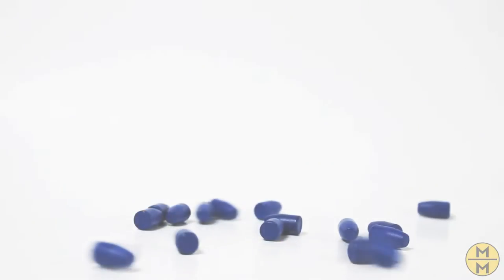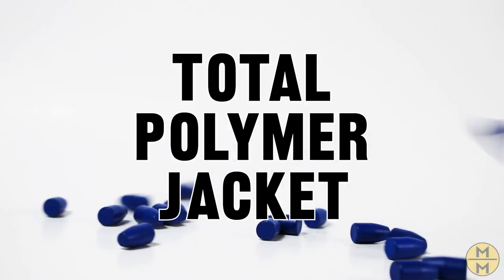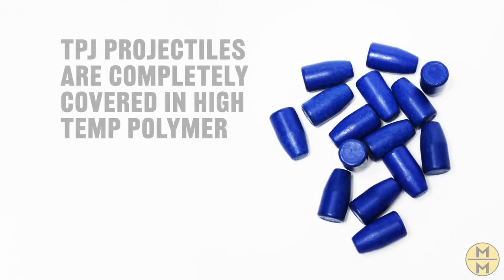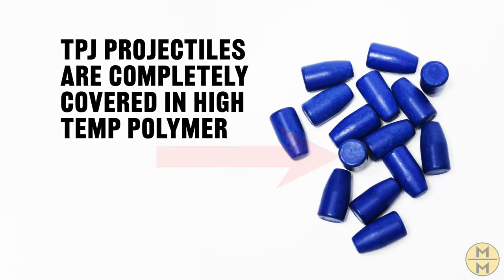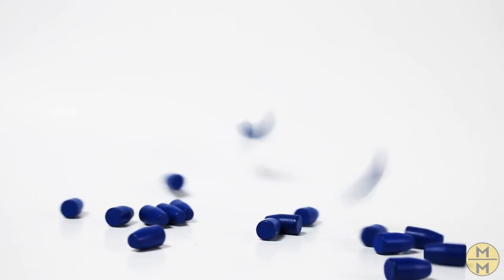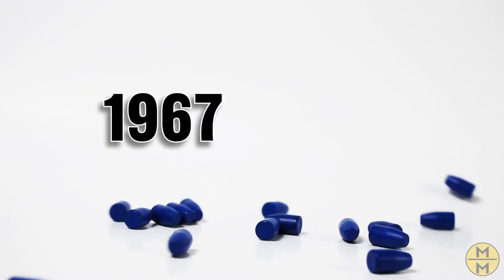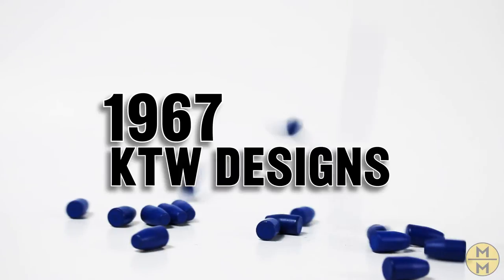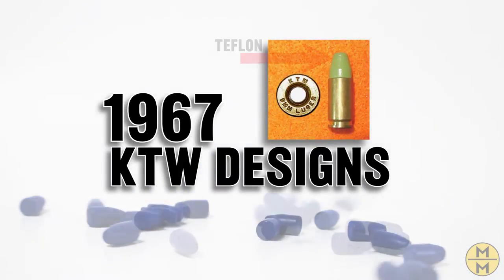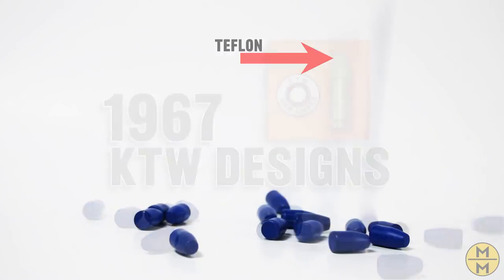The last type of projectile we're talking about today is TPJ — Total Polymer Jacket. TPJs are similar to TMJs in that the lead is completely covered; however, instead of a metal coating, TPJs have a high-temp polymer coating. Through the entire history of projectiles, TPJs are relatively new. Polymer-coated projectiles were first designed in 1967 by KTW Designs with their Teflon-coated projectile, and many companies are continuing to develop new processes to create and apply new polymers to projectiles.